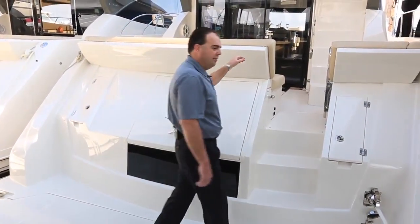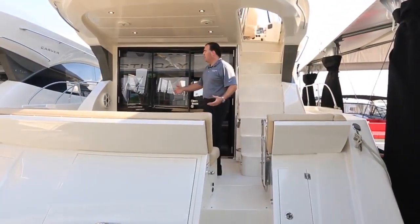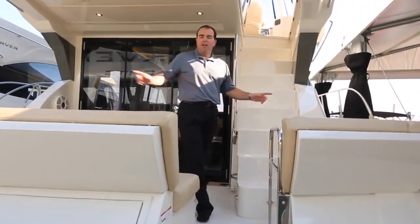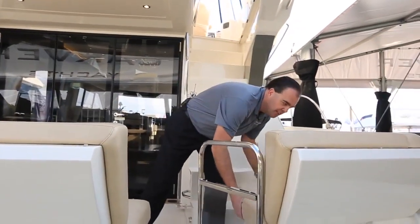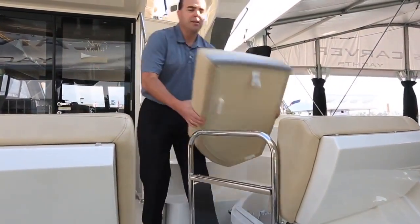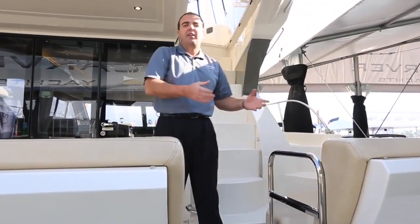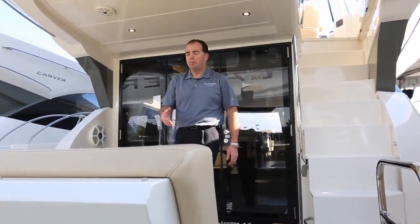Continuing on up into the cockpit of the boat, lots of storage inside of here, lots of seating also. We have a couple of very large storage buckets underneath the port and starboard outboard seats. The seats lift up to give you access inside of there. They're wet storage compartments, so you can put things like fenders and lines — things that get messy — and keep them in there without getting them into the rest of your provisions.